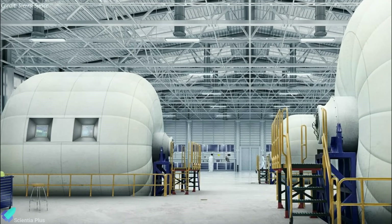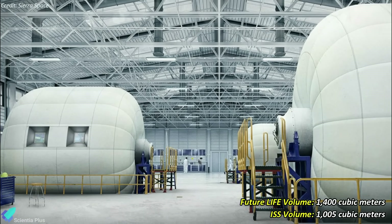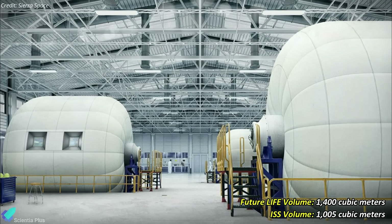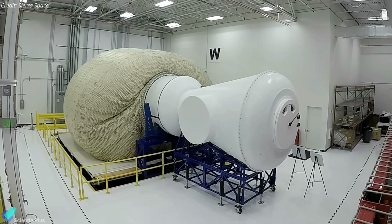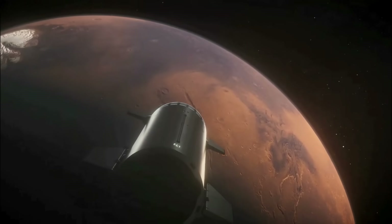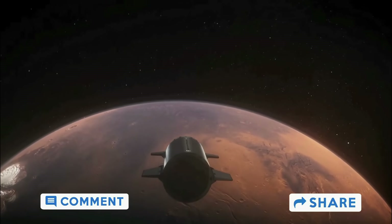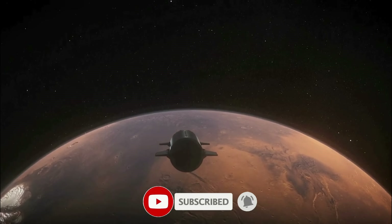Sierra Space has proposed a larger version of LIFE, designed to fit into a 7-meter payload fairing, with a volume of 1,400 cubic meters — surpassing the size of the ISS in a single launch. Building upon the latest successful full-scale burst test, Sierra Space will embark on an aggressive 2024 testing campaign at both sub- and full-scale. Thank you for tuning in for the latest science news and Starship updates. If you enjoyed this video, please hit the like button, leave a comment, and share it with your friends. Also, don't forget to subscribe to the channel and turn on notifications so you never miss an episode.